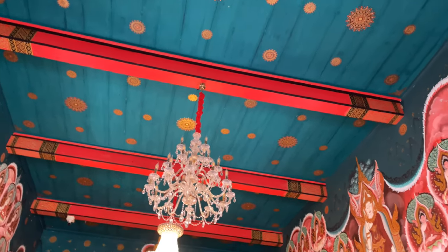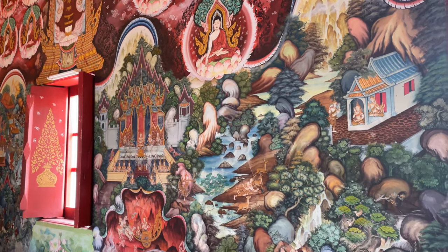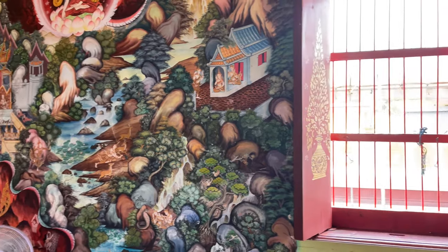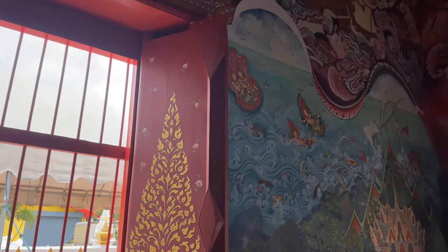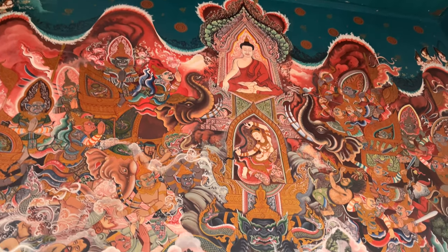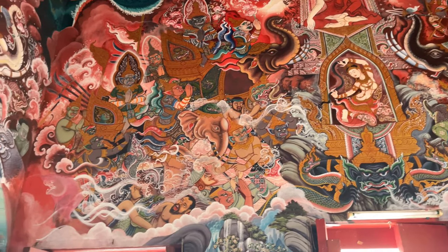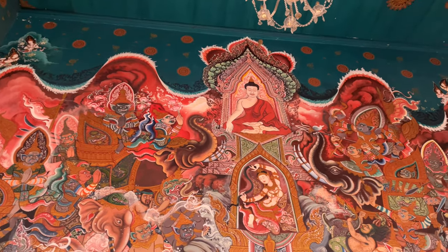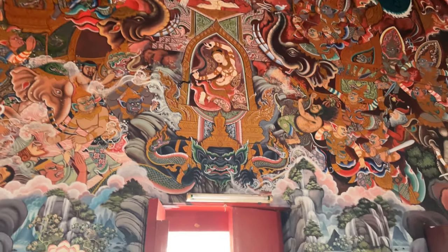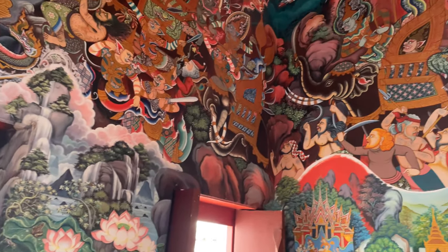The roof is a teal color, which is a nice contrast compared to the red you normally see. And then these big heavy wooden shutters are painted a little bit differently than what you normally see on the outside. Here is the flooding of the earth scene — you can see she's wringing out her hair and the water is flooding the earth. The goddess of the earth with the Buddha over. It goes back to the old story that Buddha was being tempted by the devil, and she flooded the earth to help him.